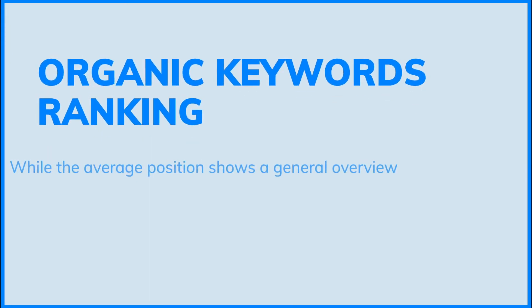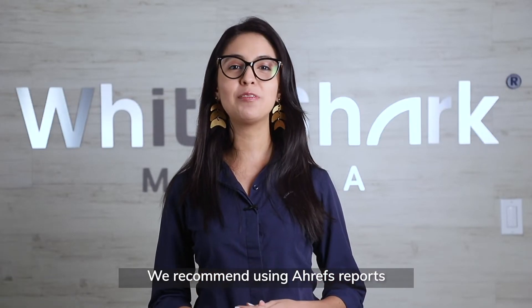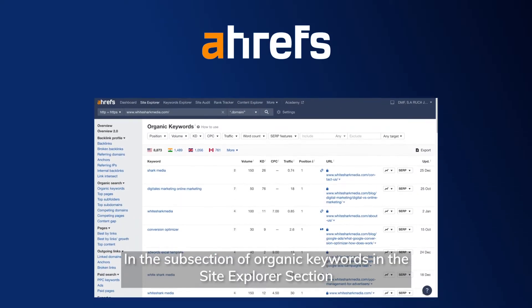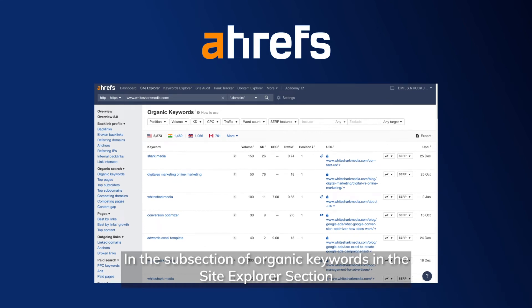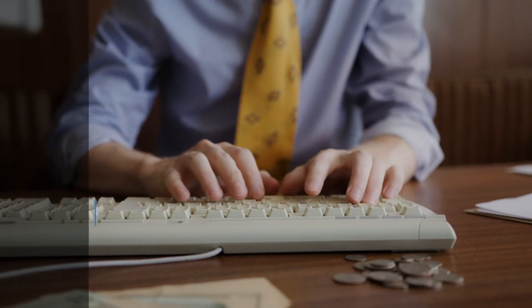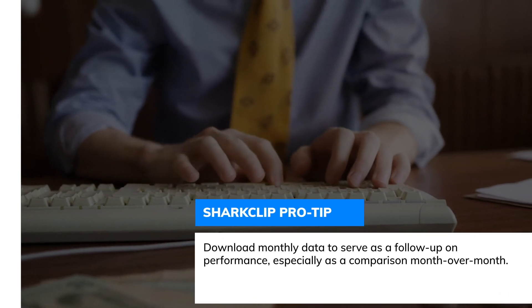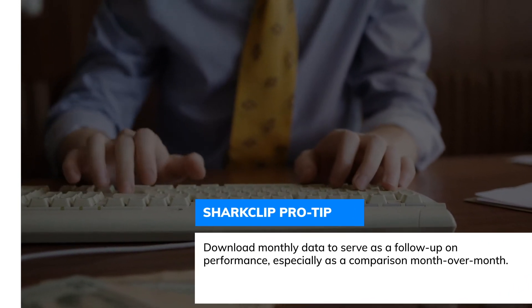Organic keyword ranking: while the average position shows a general overview of ranking, it is necessary to communicate how specific keywords of a strategy are performing. We recommend using Ahrefs reports in the subsection of organic keywords in the Site Explorer section. You'll find a chart for all keywords that the site is currently ranking for and the position in the SERPs. Pro tip: download monthly data to serve as a follow-up on performance, especially as a comparison month over month.